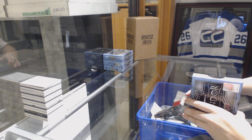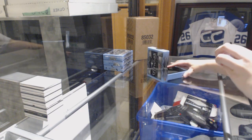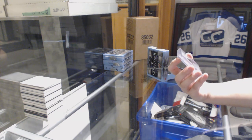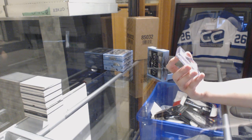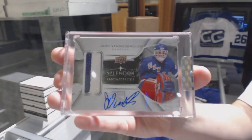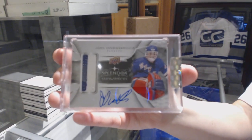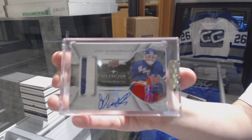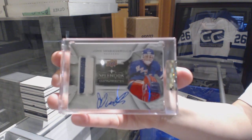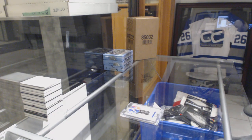We start off with a Show Pieces Stick Auto number 227 for the New York Rangers. This is John Van Beesbrook. Splendor Show Pieces number 227, John Van Beesbrook for the New York Rangers. I feel like I pulled that card yesterday, didn't I?